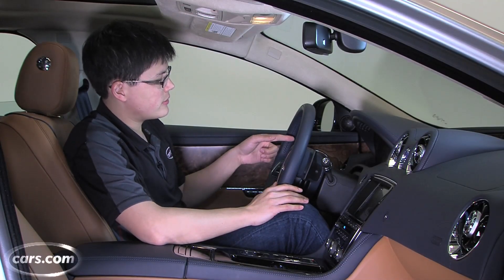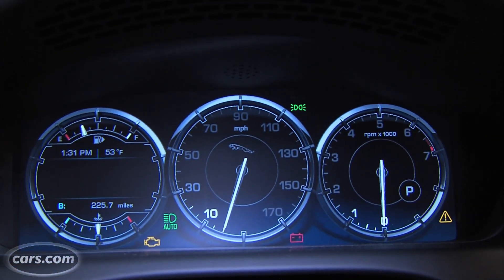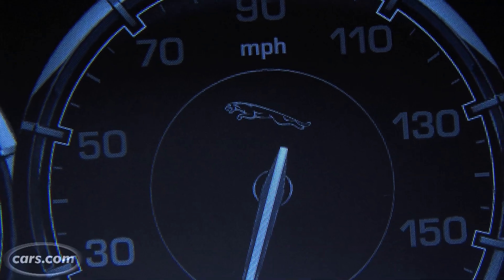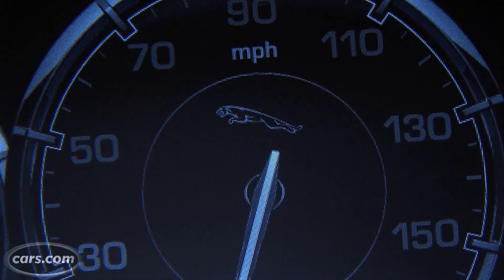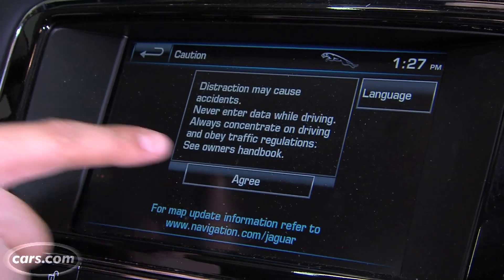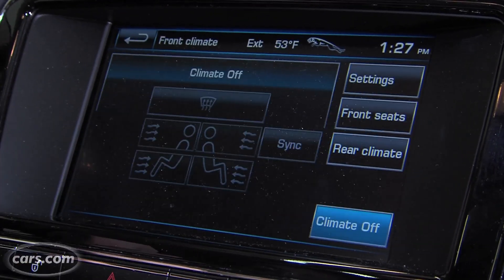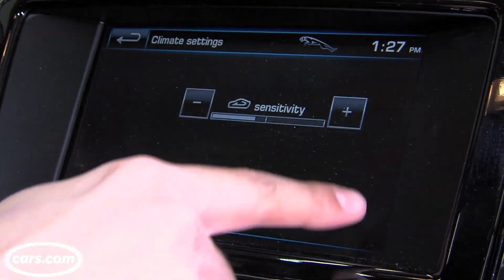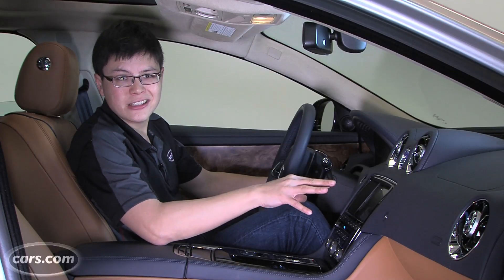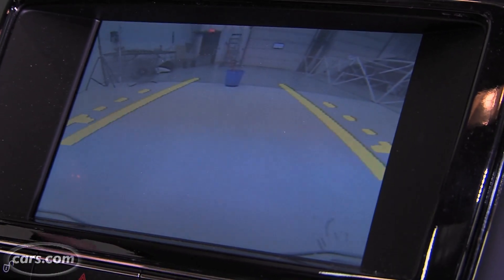Not as wild about some of the electronics though. The simulated gauges here are on a screen in front of the steering wheel and they're already starting to look kind of outdated, a little bit pixelated. The center screen, which houses the navigation system and some other features, is refreshingly simple — a lot better than some of the knob-based systems in competing cars. You just press wherever you need to go, though it's a little bit slow on certain things. And the backup camera, for some reason, is really low res.